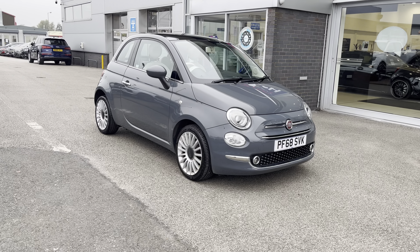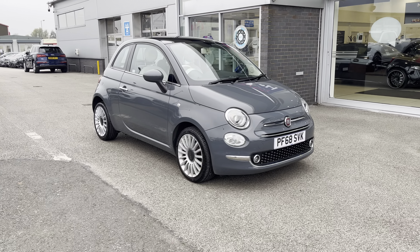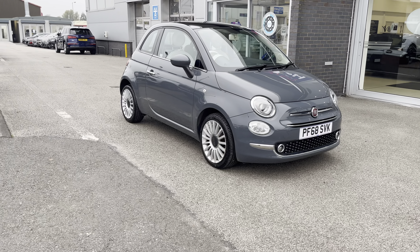This has been a presentation on a Fiat 500 1.2 Lounge, which is now available to purchase from Motormatch Stafford. For more information, please contact our sales team.